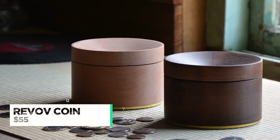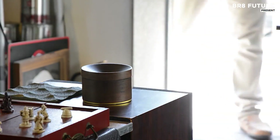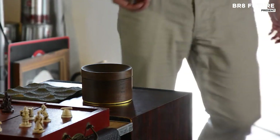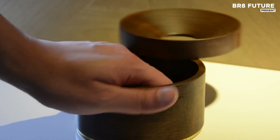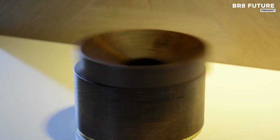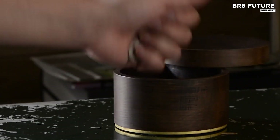Revov Coin Storage offers a sleek and innovative way to manage your coin collection. With the ability to hold between 250 and 350 coins, it is designed to efficiently organize your change, keeping it neat and accessible. The magnetized floating lid eliminates the hassle of traditional coin storage.